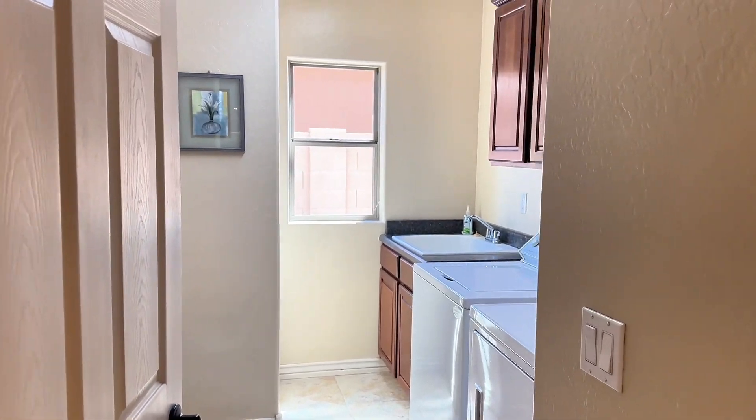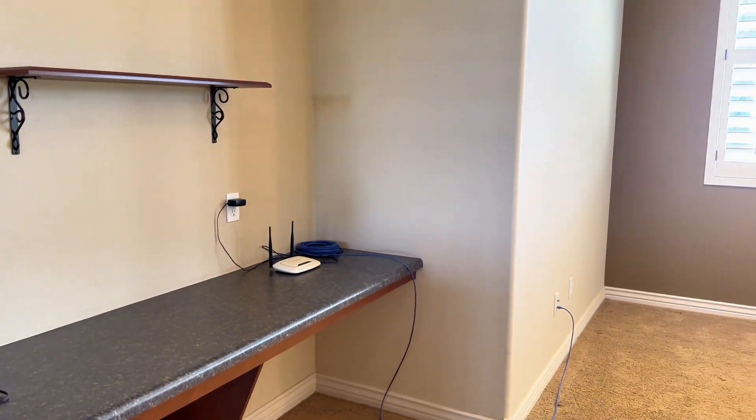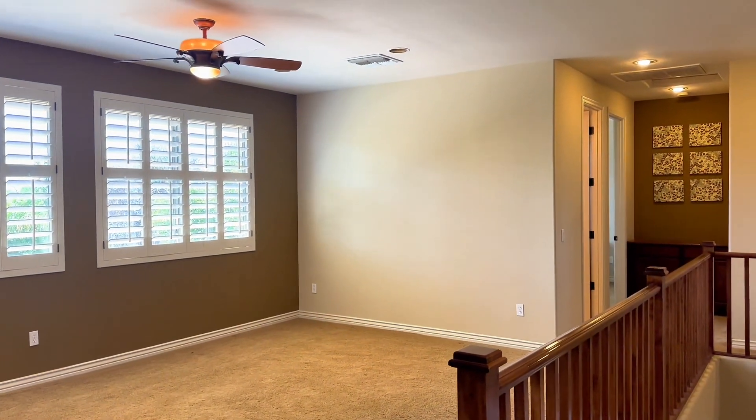You'll also find a good-sized laundry room on the first floor. This built-in desk is at the top of the staircase, where you'll also find this large loft space.